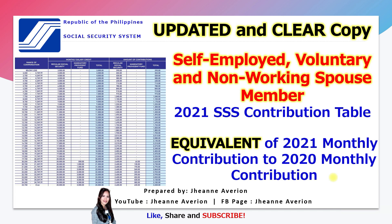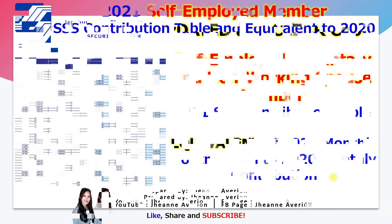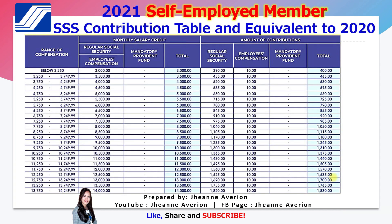So for self-employed members, this is the table we will be referencing. The first column is the range of compensation or your monthly salary — this is what you look at based on how much your salary is. The next column is the equivalent monthly salary credit. For example, if your monthly income is 5,500, it falls in this bracket and your monthly salary credit is 5,500. Nothing goes to the mandatory provident fund since it does not exceed 20,249.99, and your contribution amount is 715 plus 10 pesos.